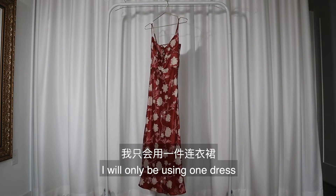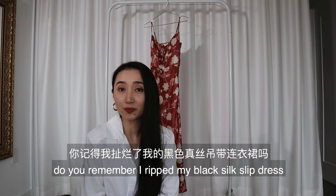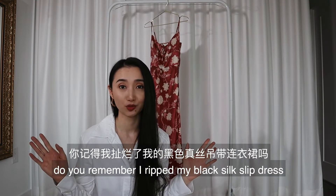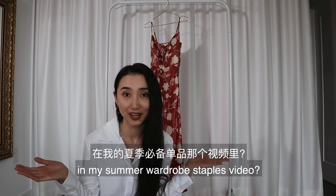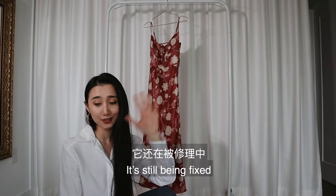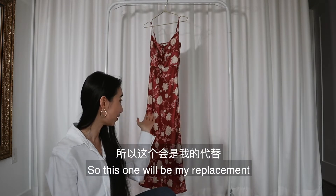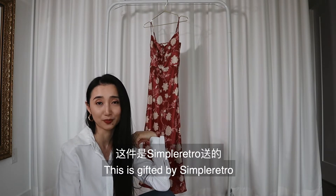I will only be using one dress, which is this red floral slip dress. Oh, by the way — do you remember I ripped my black silk slip dress in my summer wardrobe staples video? Oh my god, what did I do? It's still being fixed and I doubt it can be saved, so this one will be my replacement. This is gifted by Simple Retro.